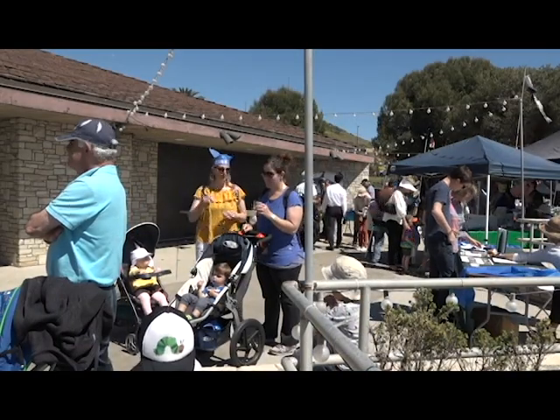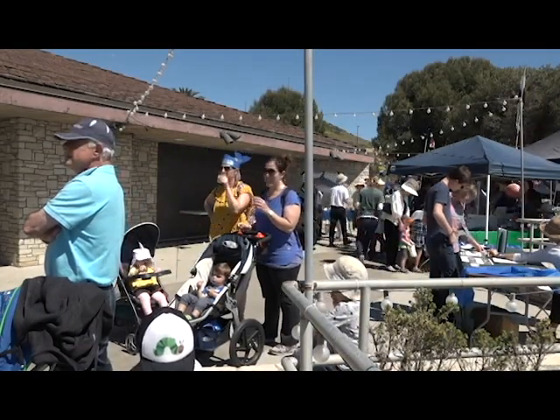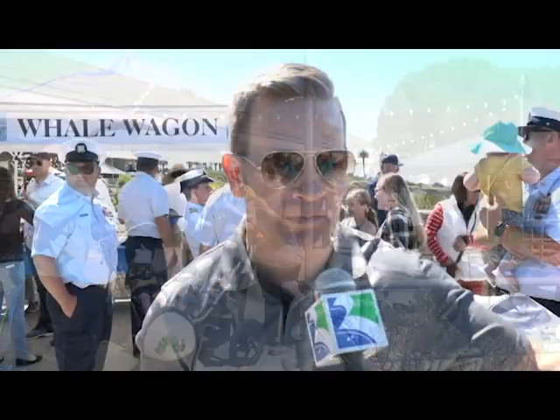The reason why we moved here was because rounding that bend — Portuguese Bend — to see this magnificent location. This is home. My wife and I, when we moved here eight years ago, we really wanted to be part of a community where everybody comes out, spends time together, cares about each other, helps each other out. Whale of a Day epitomizes that reality. Come out, enjoy, celebrate — hopefully we get to see some whales. Obviously there's a lot to celebrate with the new lens and our new exhibits.